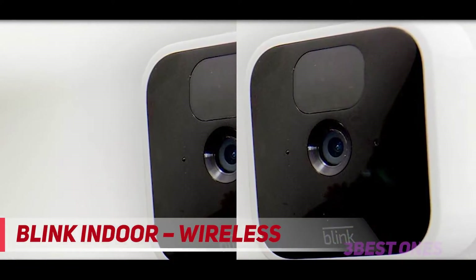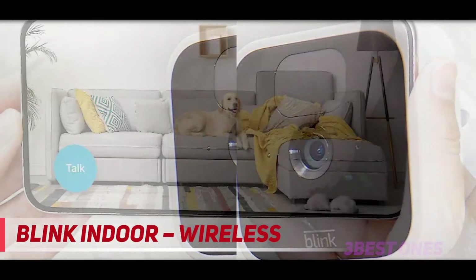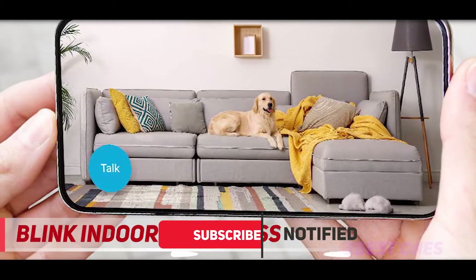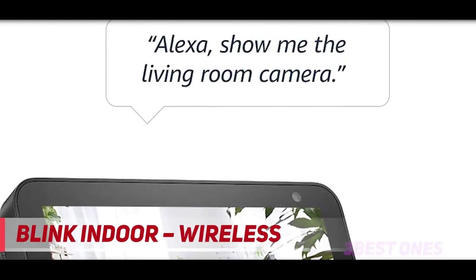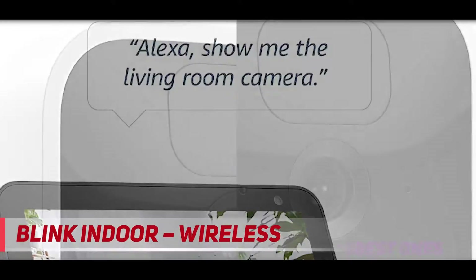Making it cheaper than other wire-free cameras, thanks to its indoor-only design. Like all Amazon smart devices, this camera is less susceptible to incompatibility issues than third-party brands. Connecting to Alexa and Fire TV devices is a smooth experience, and you can even see a live view on Alexa smart displays like the Echo Show.